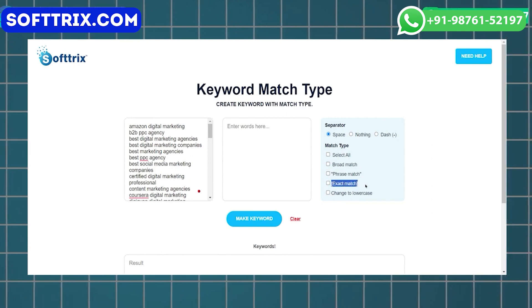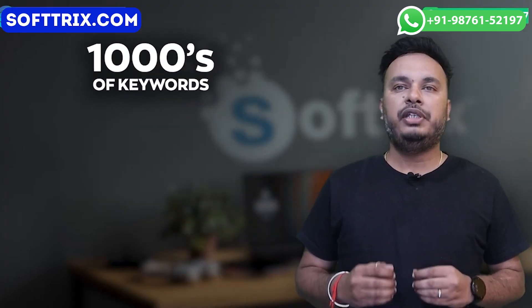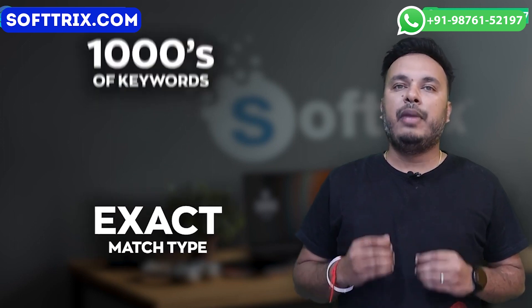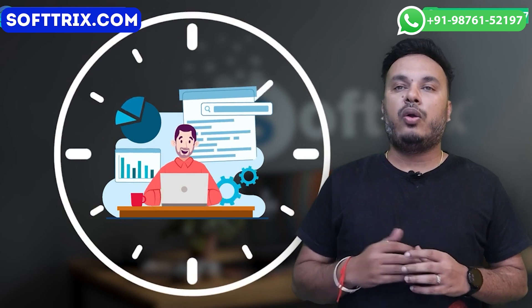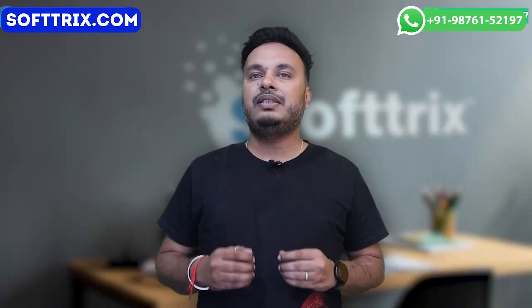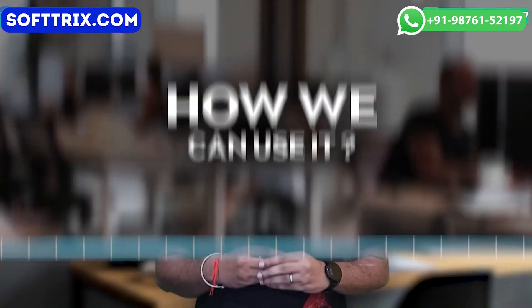Imagine a scenario where you have thousands of keywords that need to be converted to an exact match type. Manually doing that would take a lot of time — that's where this tool comes in, automatically changing the match type for you.